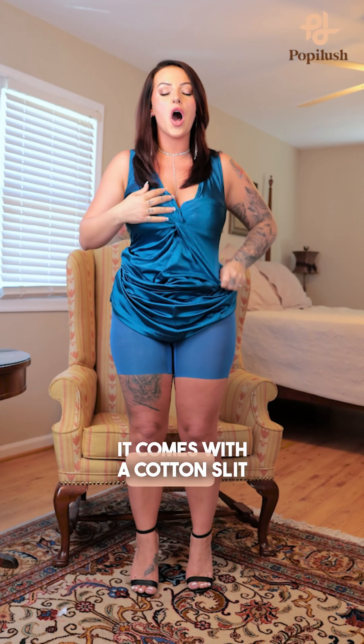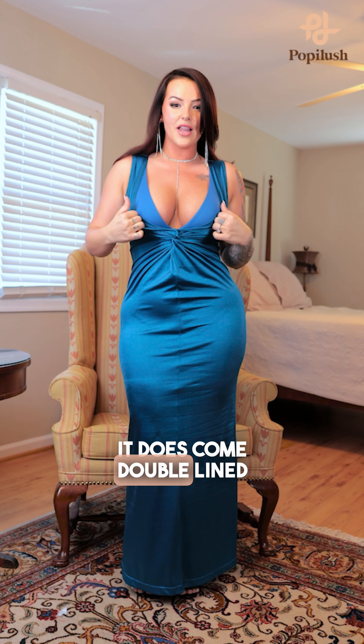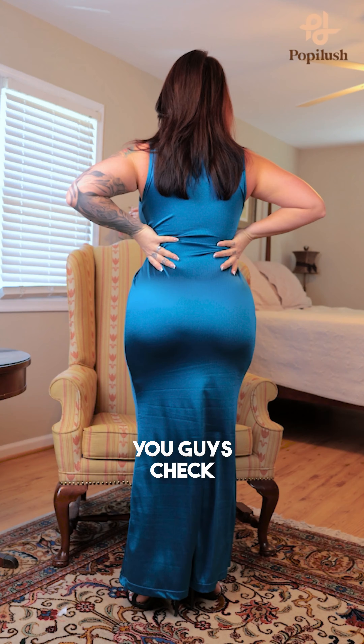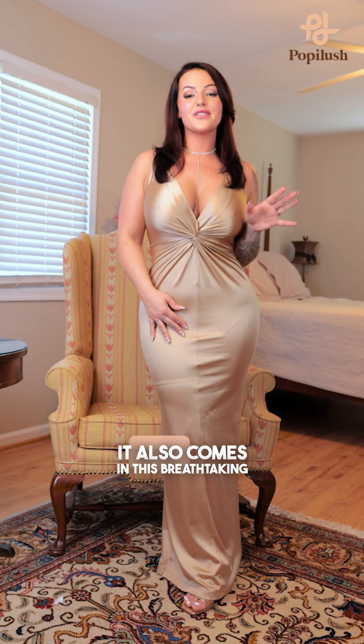It also comes with a cotton slit underneath so you don't have to take the whole thing off to use the restroom. Is this not beautiful? It does come double-lined, so you don't have to worry about wearing a bra at all. It's definitely an eye turner.